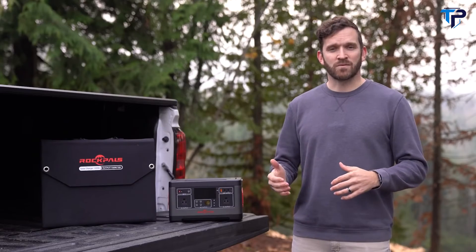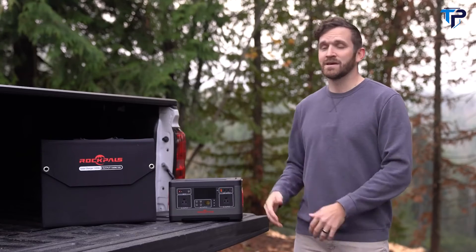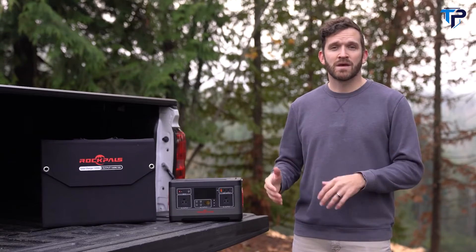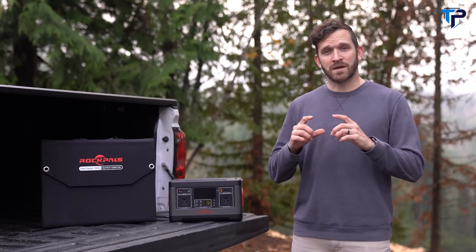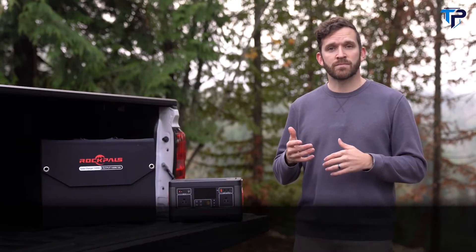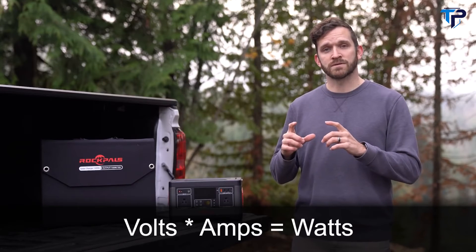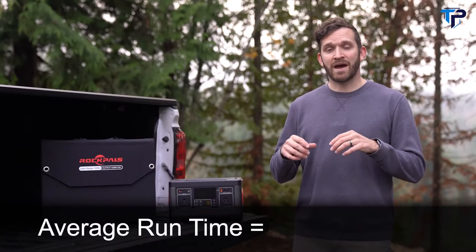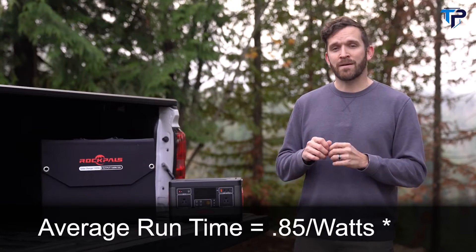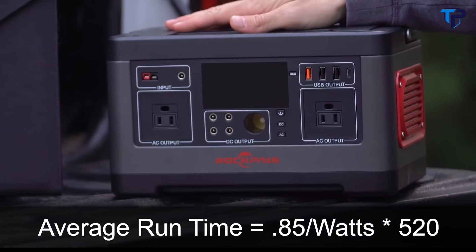The second question I had was: how long can I run my device on a power station like this? This depends on the device. Look at the charger and figure out how many watts it takes. If it doesn't give the watts, simply multiply the output volts by the amps to get the watts required. Then divide the watts required by 0.85 and multiply by the 520-watt-hours that this device can put out.